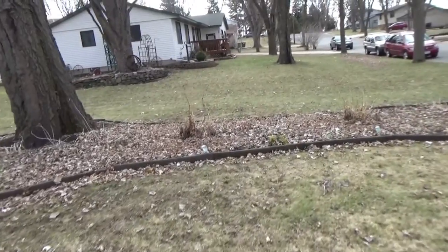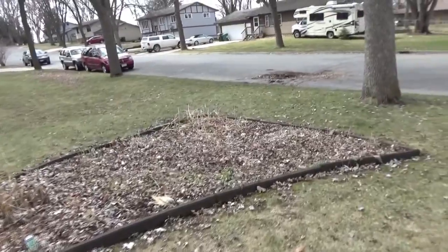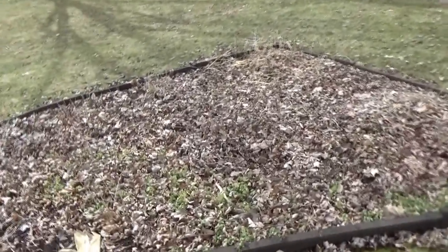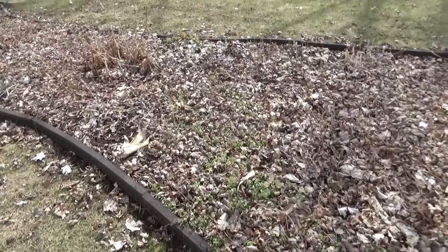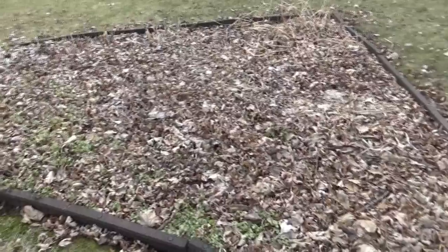I don't do any fall cleanup in my beds. All of my cleanup is in spring here, so I have lots to do. I would say in about a week I'll be starting to work in here. Tomorrow it's supposed to be about 70 degrees, and then three days after that in the 30s and 40s with a low of 21 — so I still have time.